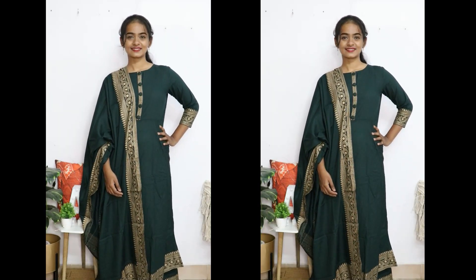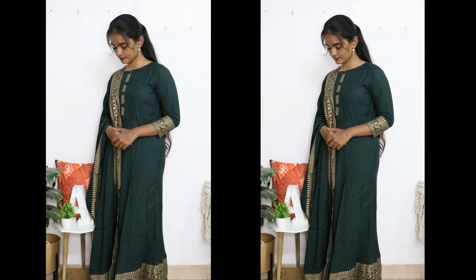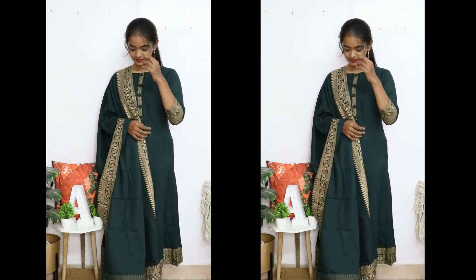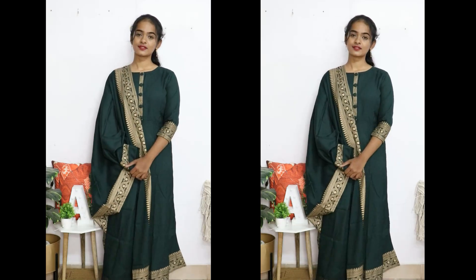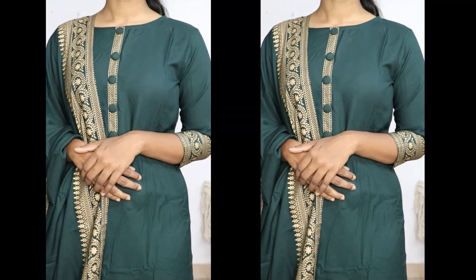So this is my second favorite and this is my third favorite overall. You can check all the links in the description box. You can fit the color of the border to your preference.